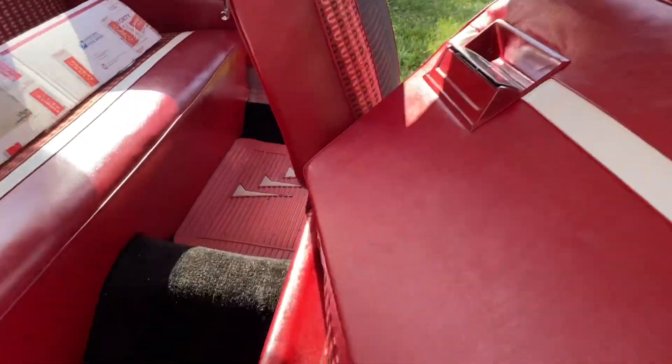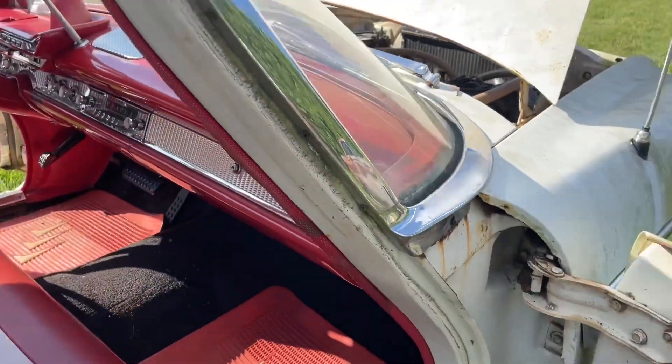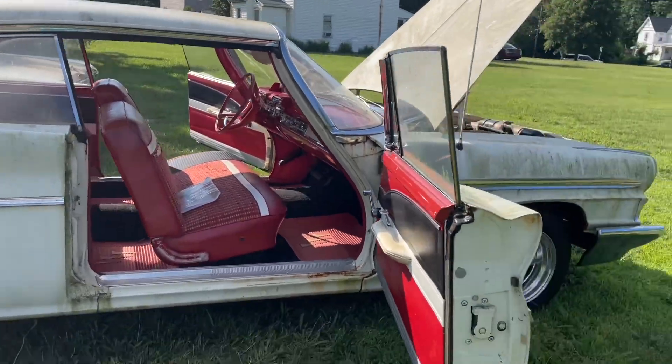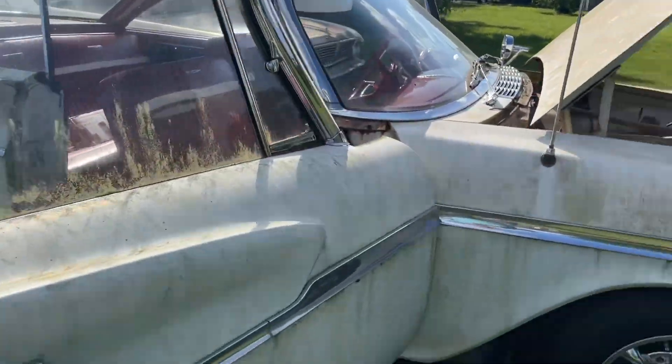Small little tear here, nothing too serious. I'm telling you, this is a cool, cool car. You don't see many of them. This is a two-door coupe hard top, however you guys want to call it.